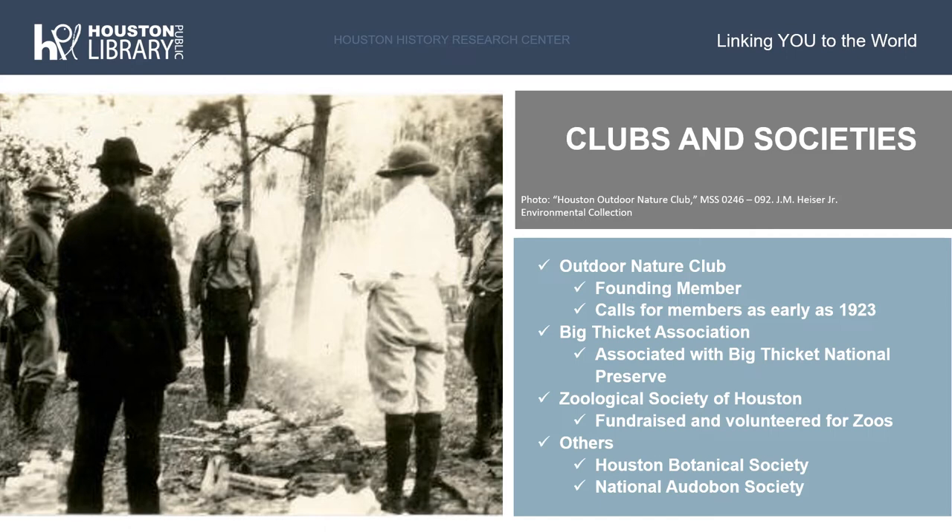The clubs that feature most prominently within this collection include the Outdoor Nature Club, which is one of the first specifically dedicated conservation or environmental groups in Houston. This group was founded in 1923, and Heiser himself was one of the founding members. There is even a letter to the editor in the Houston Chronicle written by Heiser in 1923 remarking on the need for such a group, and an article one month later in April of 1923 advertises the first official meeting of the Outdoor Nature Club. Heiser was a long-time member and served as both a board member and committee chairperson in various positions. The records for this club include yearbooks, publications, membership rosters, treasurer's reports, constitution and bylaws, and correspondence.